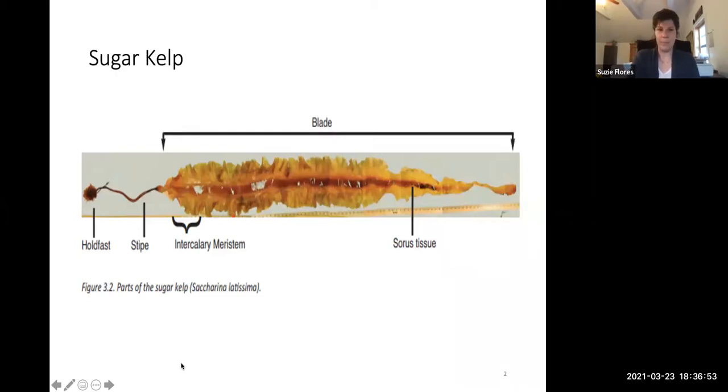Kelp — specifically sugar kelp, which is what we're growing — is algae. It's the same seaweed that you find washed up on local beaches. I can pretty much guarantee you have seen this seaweed at some point in your life. It's one of the fastest-growing organisms on earth. Sugar kelp grows between one and four centimeters a day, close to an inch to an inch and a half on its best day, and that's really the season we're going into right now.